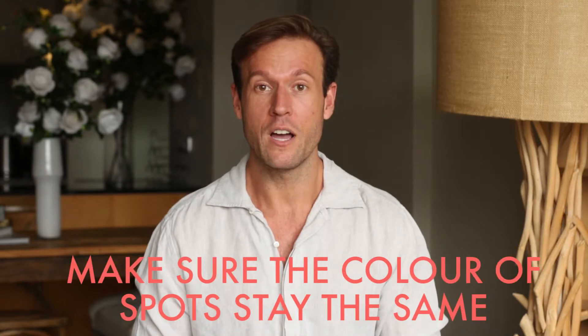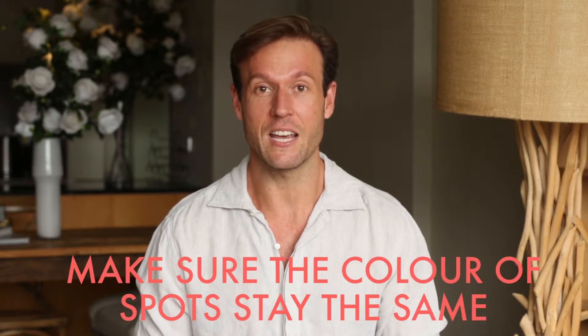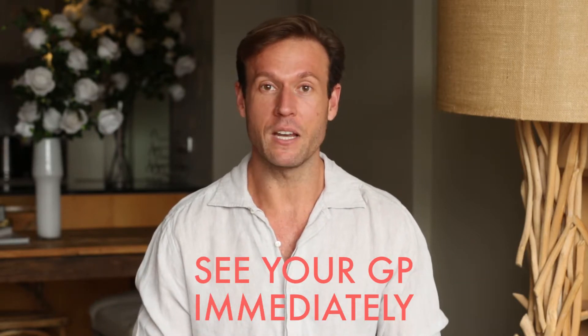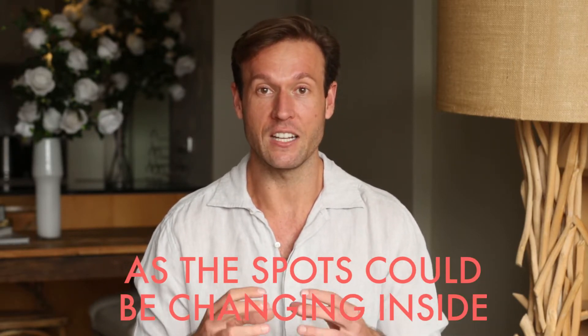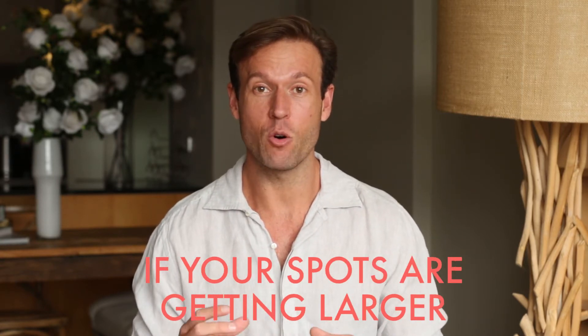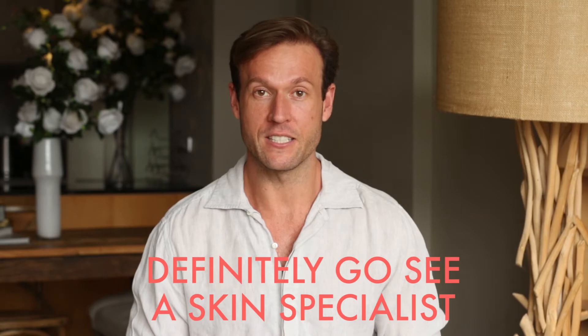C is all about colour — make sure the colours of your spots are staying the same. If they start changing to blues, blacks, or greys, see your GP and get some help, because this could mean that they're changing inside. D is about diameter and distribution. If your spots are getting larger or there are lots more of them, definitely go see a skin specialist.